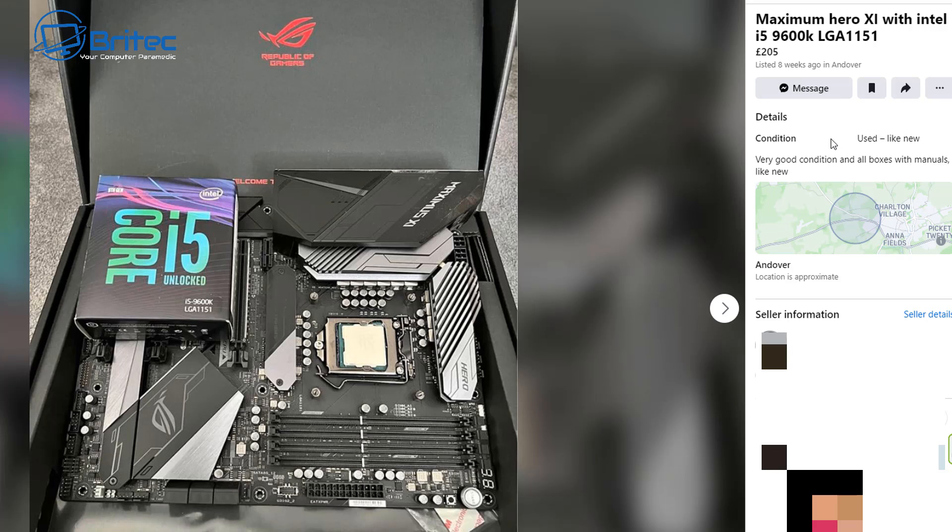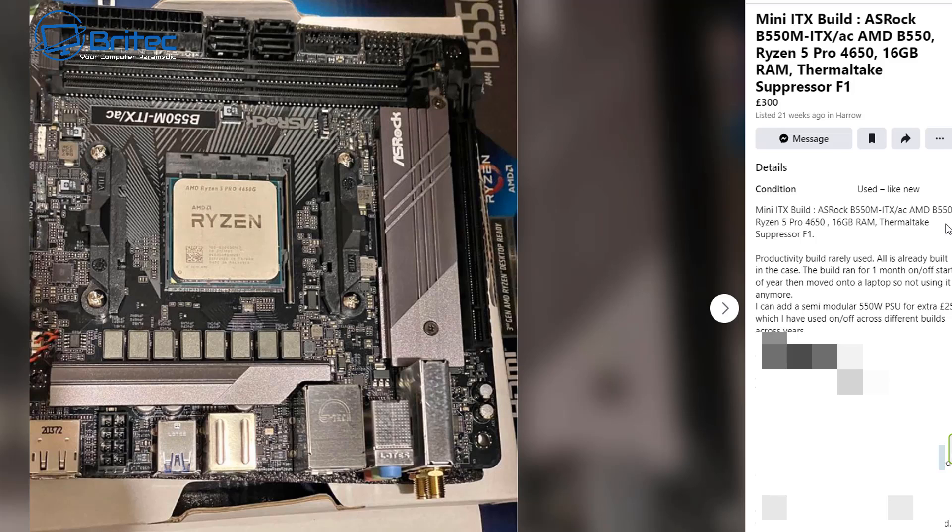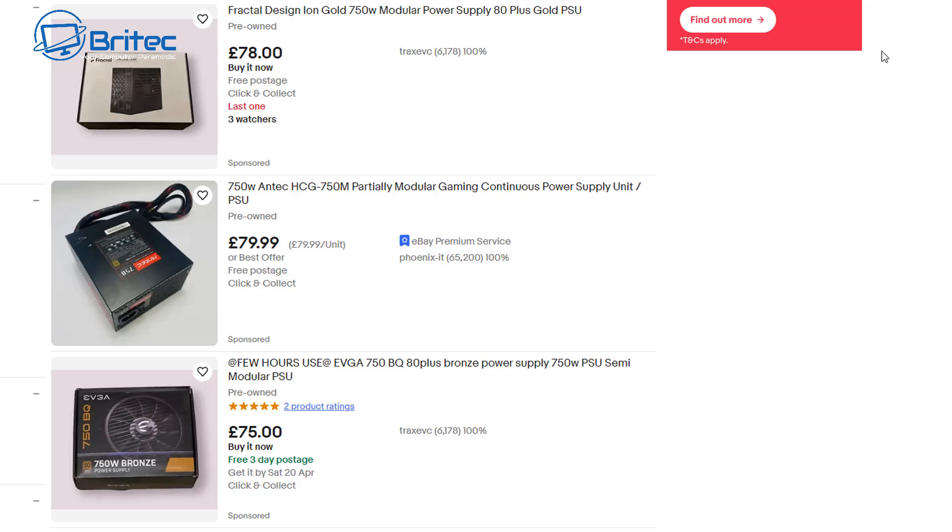Same as this one here — a Maximus Hero with an Intel i5-9600K, yes it is compatible with Windows 11, but at £200 by the time you buy all the other components including memory, you're not going to make any money. And it's starting to sound like rip-off Britain. There's another one at £300 — 21 weeks ago he put that up and still hasn't sold it, no wonder at £300. It's only a Ryzen 5 Pro 4650 with 16GB of RAM — just not worth it.